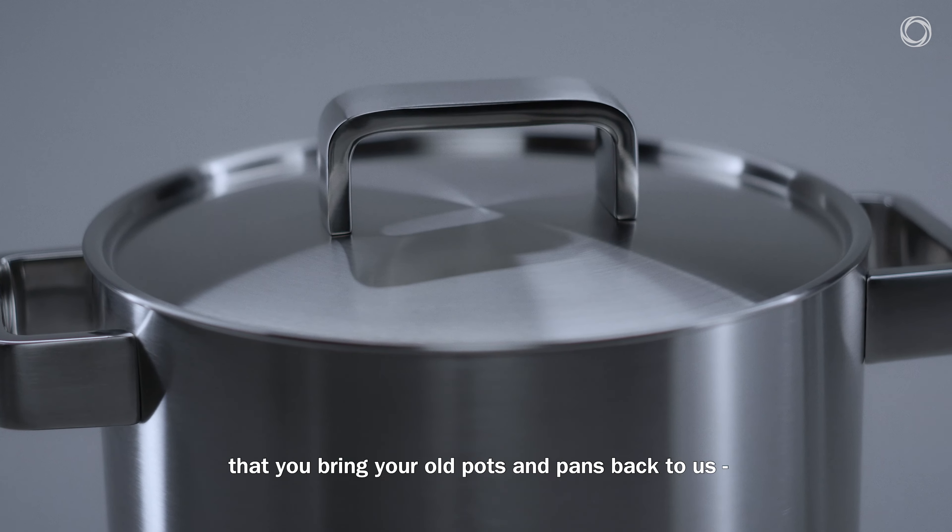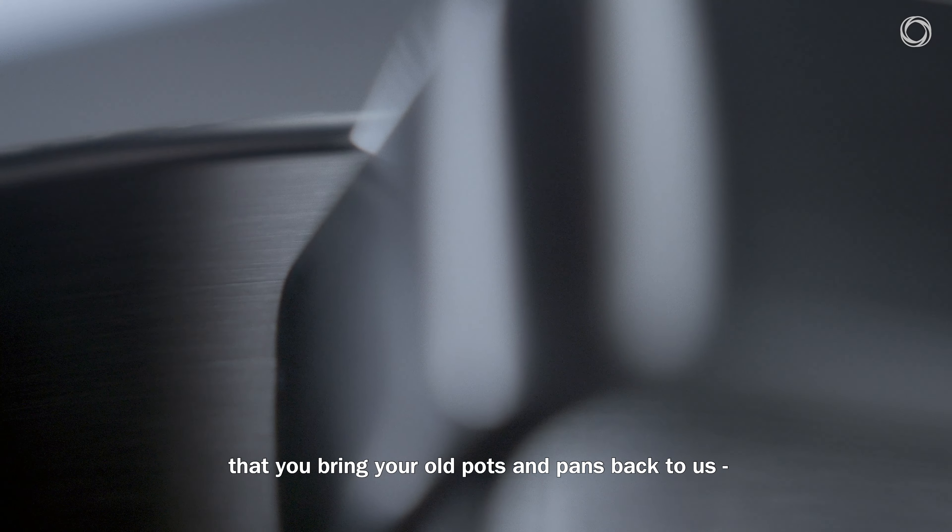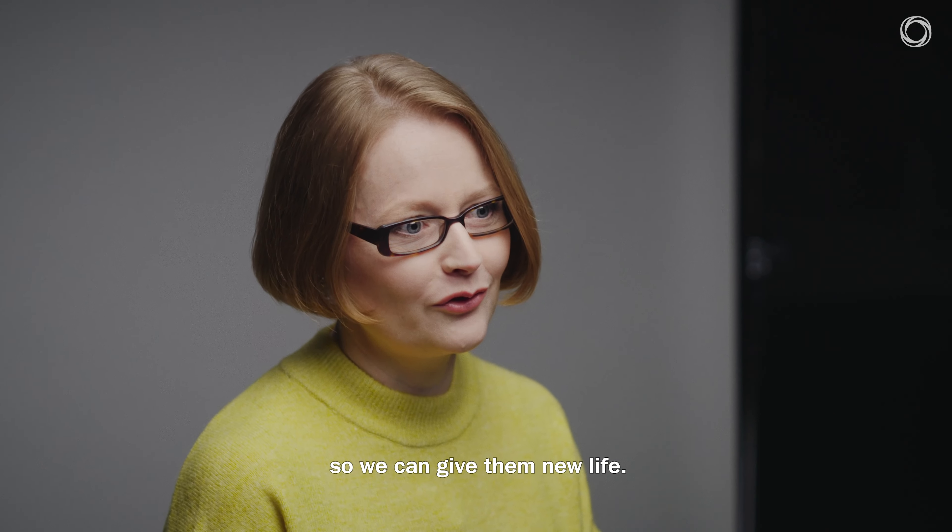It's very important that you bring your old pot or pan back to us, so we can give a new life for it.